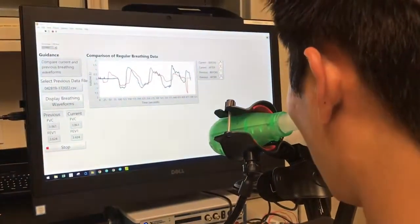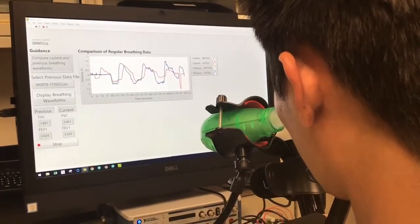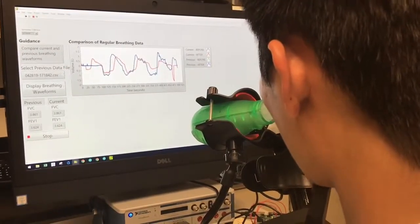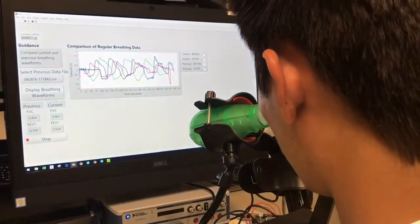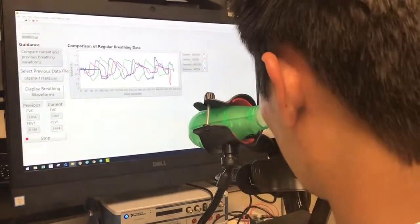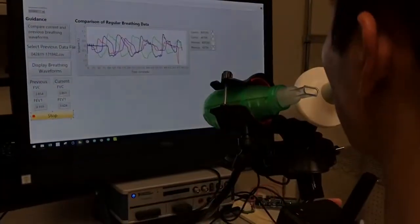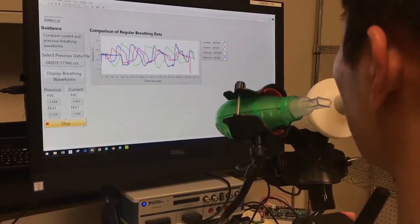Once the patient has completed the post-therapy evaluation, they can view their breathing waveform on the graph. They can also select a previous file from the drop-down menu in order to overlay a breathing waveform from a previous session. This screen will also show the FVC and FEV1 calculations from both sessions. Once the patient is finished viewing previous data sessions, they can end the program. This software is very useful for comparing data sessions between different runs of the program, so the patient can assess long-term success of the therapy.